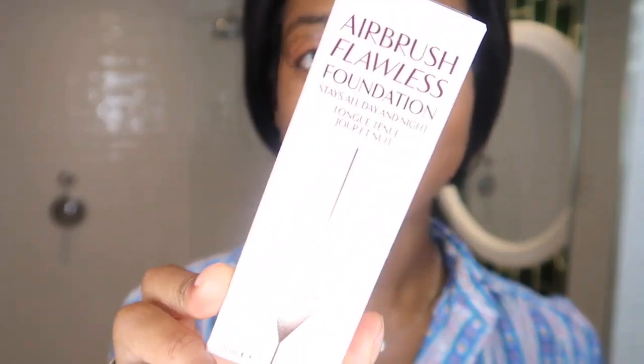I got the Airbrush Flawless Finish foundation in shade 14 warm. I also got the Airbrush Flawless Finish powder because I loved the magic powder — we were shooting for Halloween and the makeup artist said this is her absolute favorite, so I thought I'd give it a go. I got a little sample of her mascara and I also bought the powder sculpt brush, which I thought was really nice.